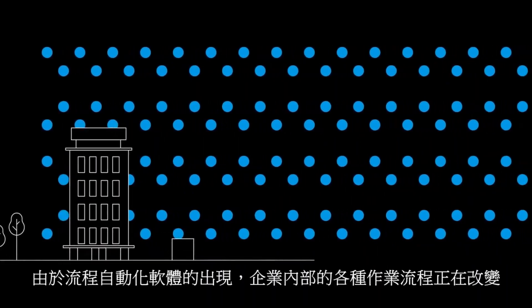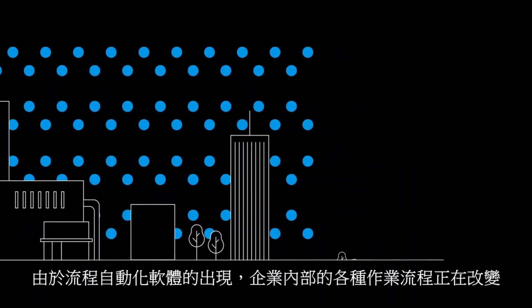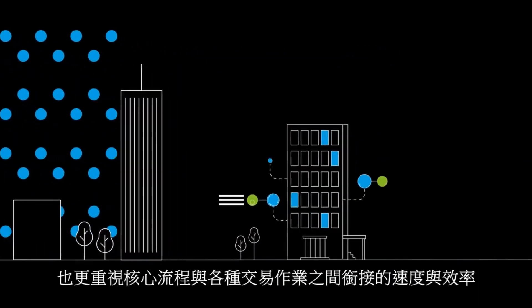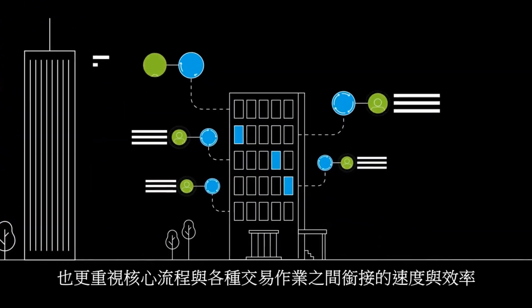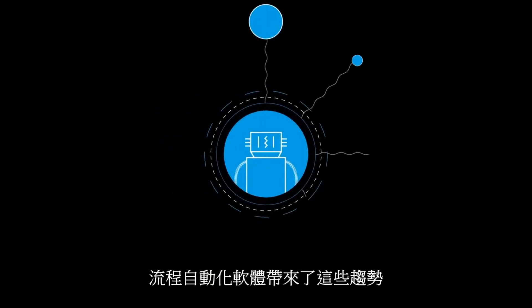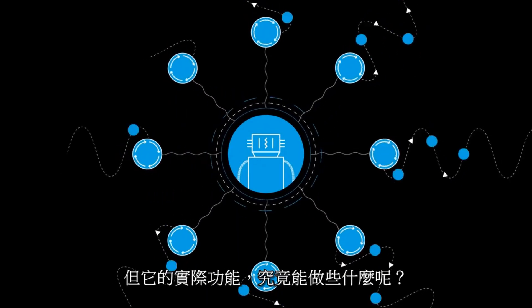Business processes are changing. Robotic software is driving enhanced quality, efficiency and speed of both transactional and core business processes. Robotic software is driving these benefits, but what can it actually do?